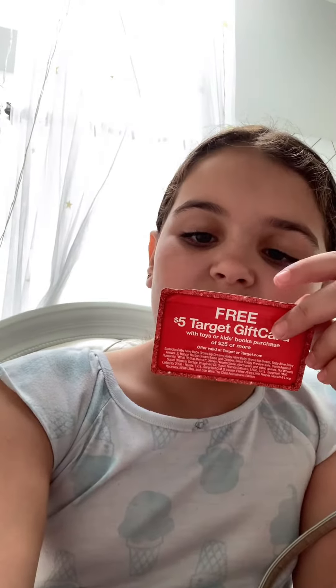Oh, I see something — a free $5 Target gift card with toys or kids' books purchase of $25 or more. Does it say that it expires? It does. It expires November 21st, 2020. I kind of forgot about this. I guess I didn't use it because it's still here, but whatever.